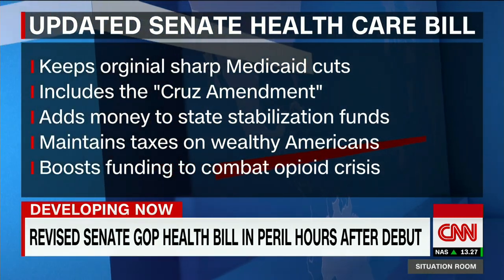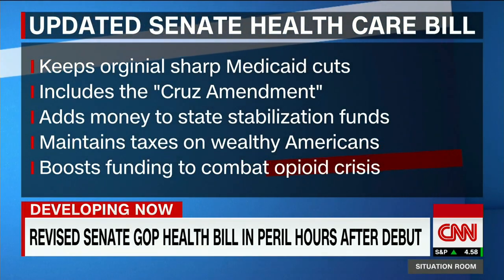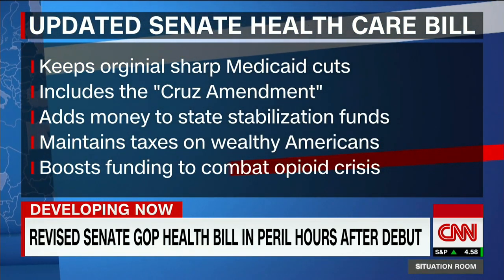It also adds money to the state stabilization fund. This is an effort to drive down premiums, and this is something that Rand Paul hates.